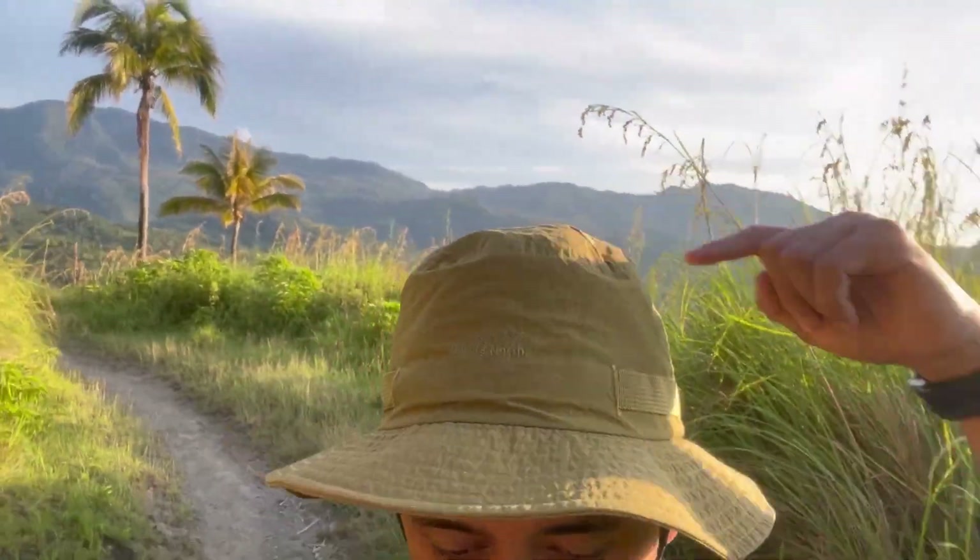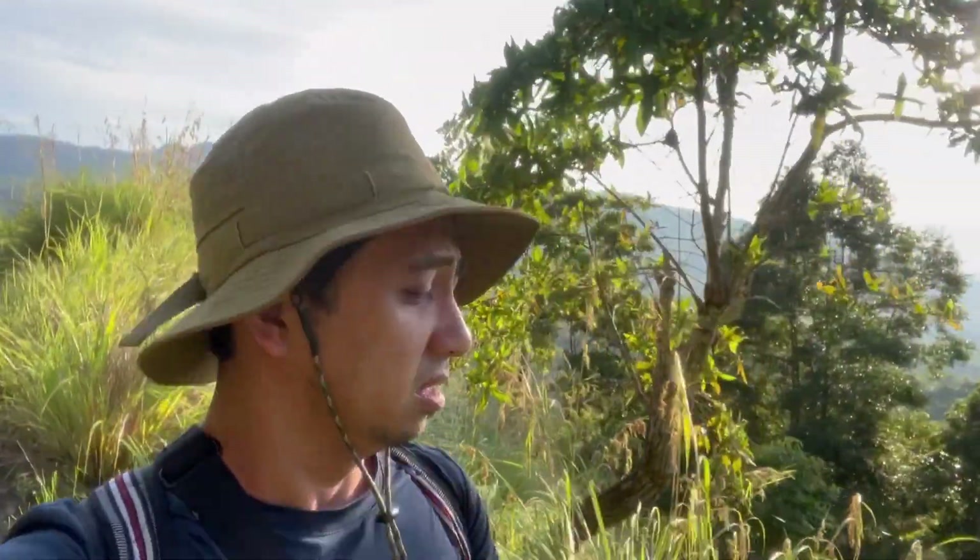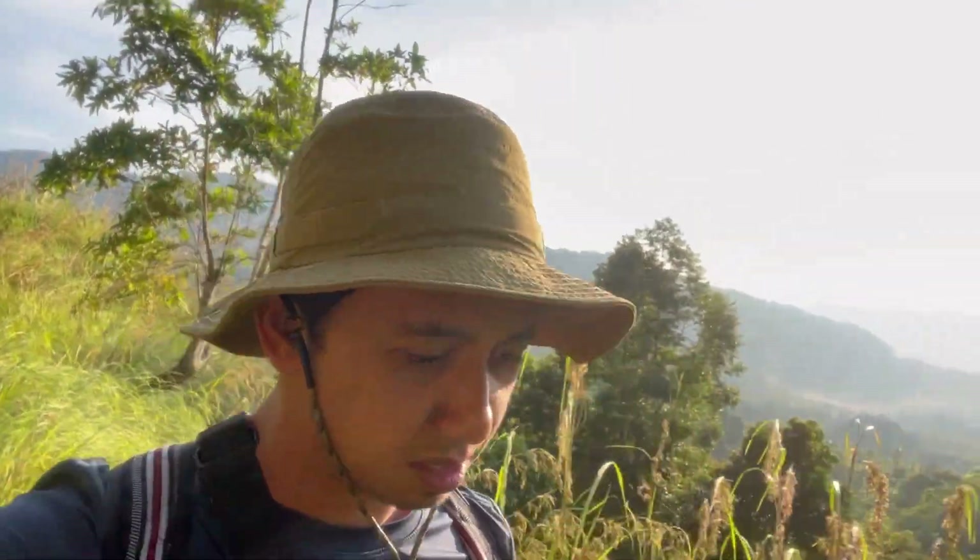Yung parang first 5 minutes ng hike namin. So far, napakaganda na ng view sa background. Mahigitan natin ang napakalawak na coconut plantation.